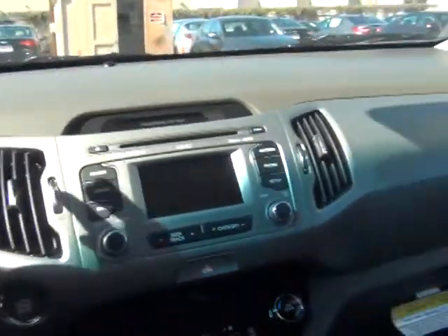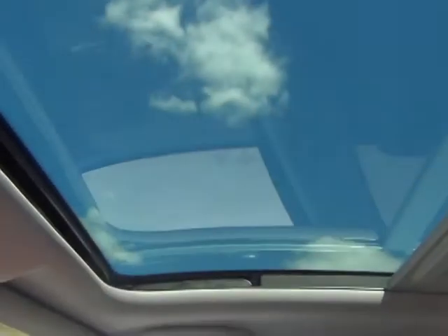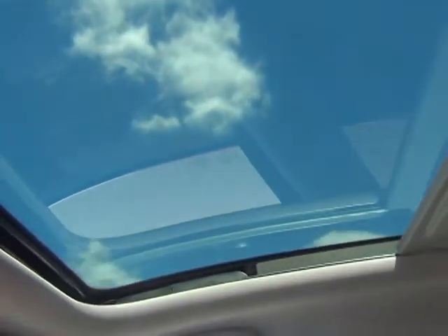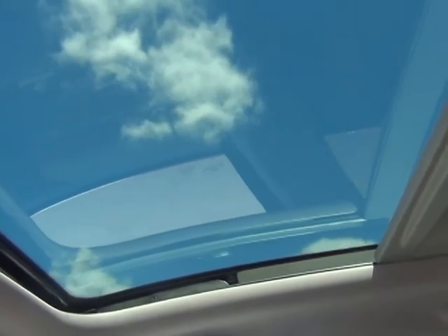I want to show you a couple of the basic features. It does have the panoramic sunroof, which means one in the front and one in the back. The one in the front here will actually slide open all the way, or it'll tilt up for you if you like.